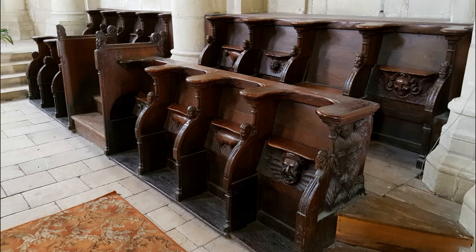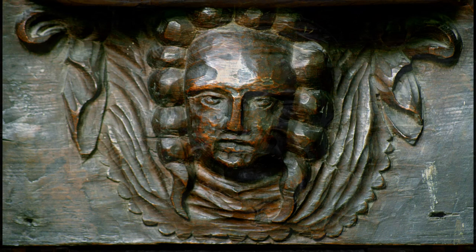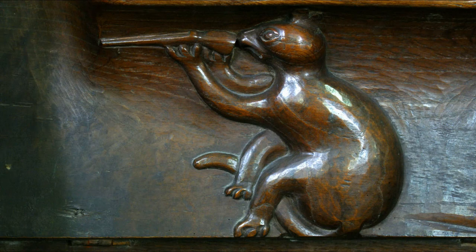They are carved with sculptures that represent angels' heads, grimacing faces, characters reminiscent of the New World and its discoveries, domestic animals, imaginary creatures, and scenes of everyday life.